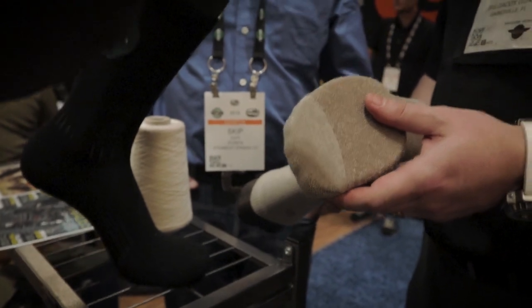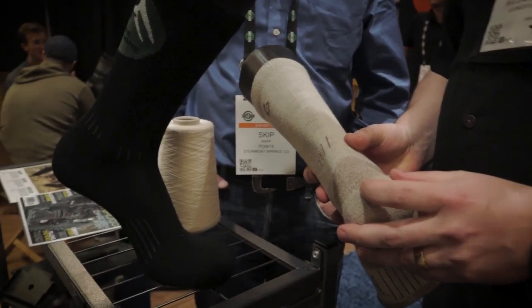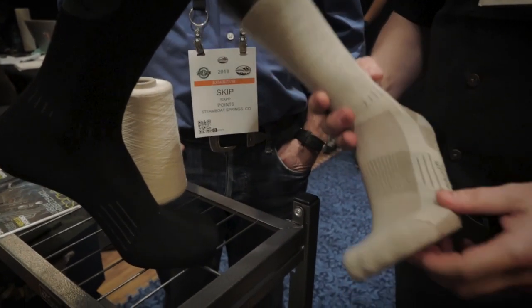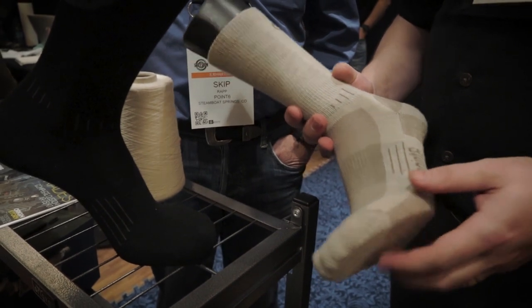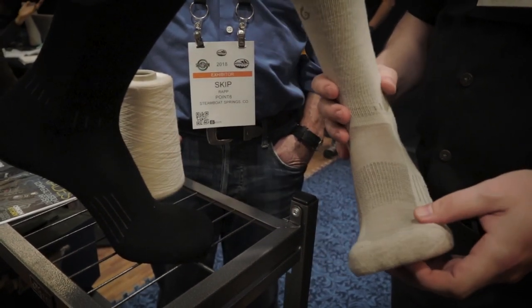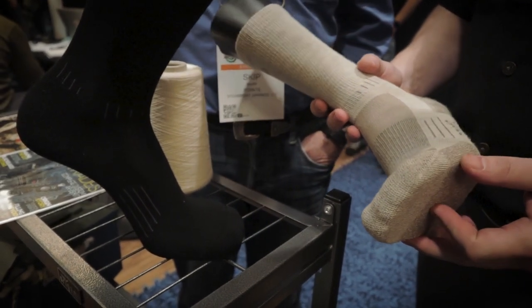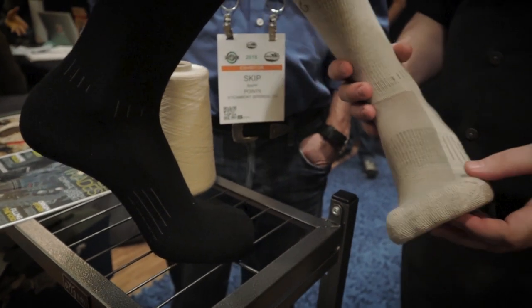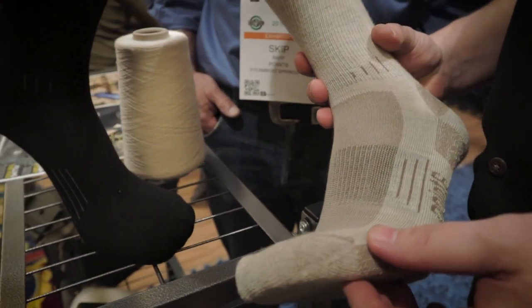They put thick wool where it needs to be — on your heel and in the areas where your foot's always rubbing. If anybody works in work boots or steel-toed boots, the first part that's going to wear is the heel and that friction zone. I wear these socks 16 hours a day, climbing up and down ladders and stairs constantly.